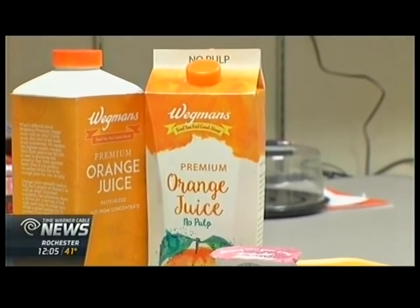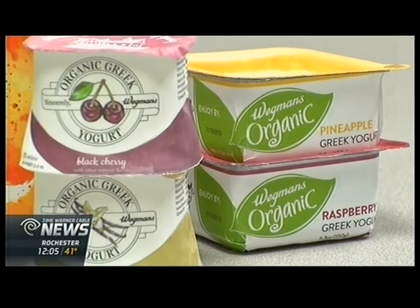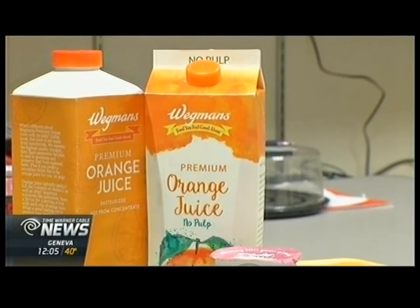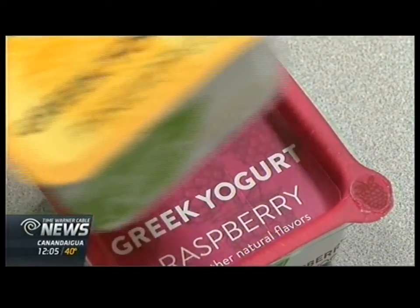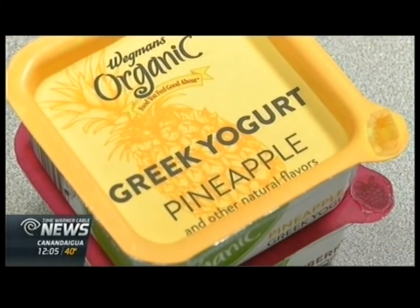Here are two of the new designs. The yogurt container is now square with a hard top, so it's stackable. It'll increase the number of containers that can be shipped and cut down on the use of cardboard. The winning orange juice container does the same, and it's also made from a fully recyclable container.